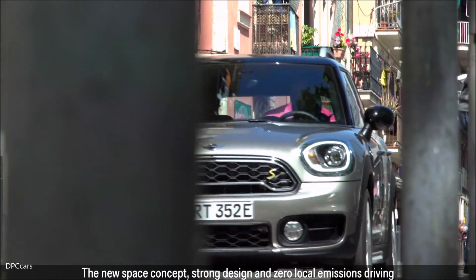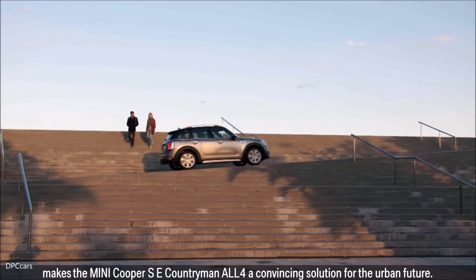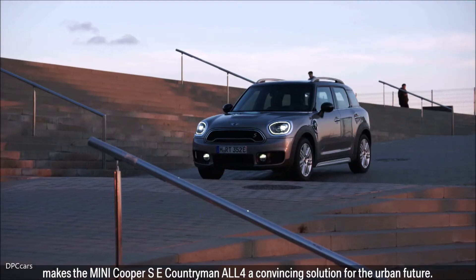The new space concept, strong design and zero local emissions driving makes the MINI Cooper SE Countryman All4 a convincing solution for the urban future.